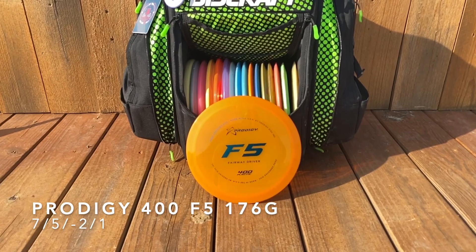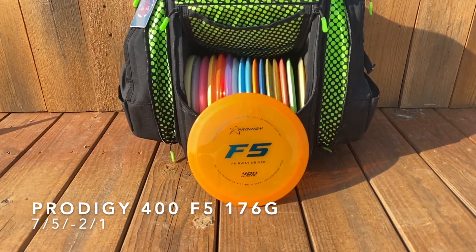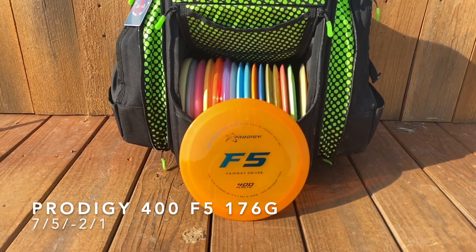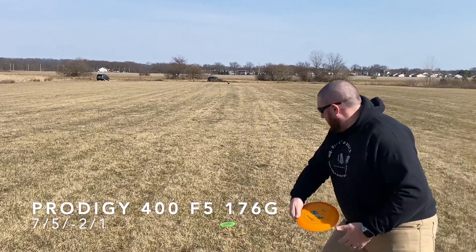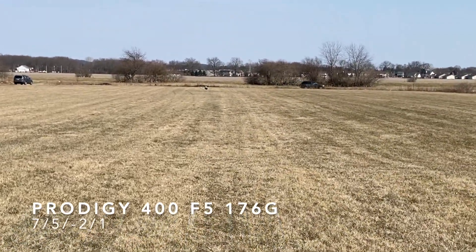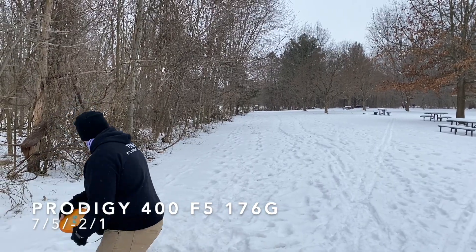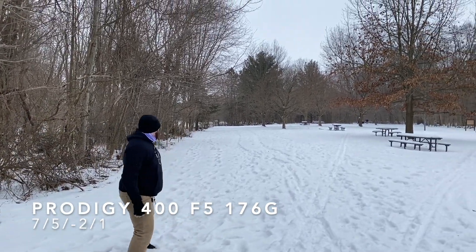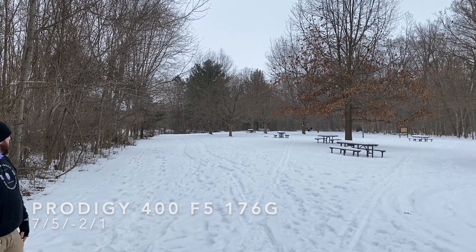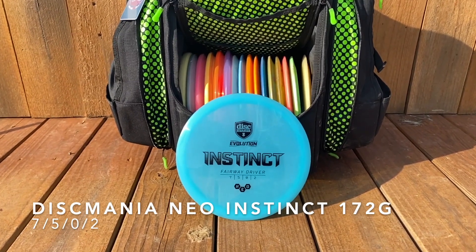Next up, Prodigy 400 F5. Really liking Prodigy 400 plastic. The F5 is kind of a straight-to-understable flyer depending on the wind. With just a little bit of anhyzer or flat you can get distance out of it. Here I'm turning it over a little more and it just kind of holds that line and pushes to the right.